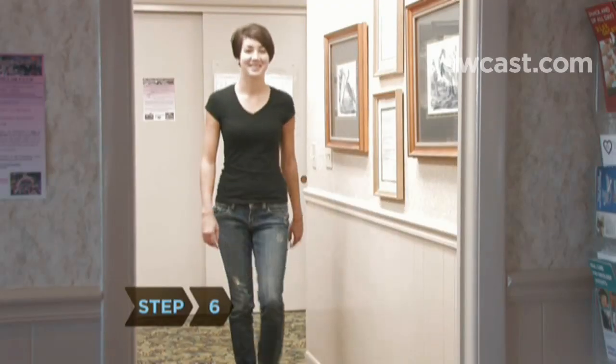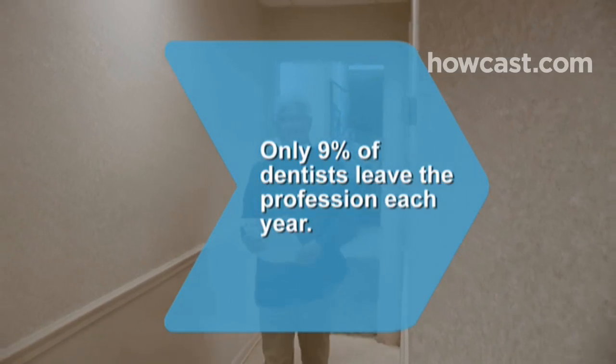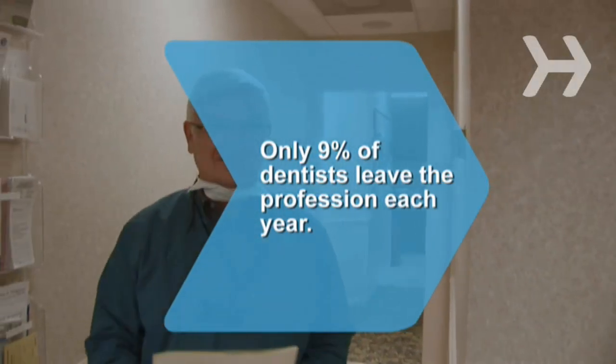Step 6. Observe the expressions on departing patients' faces. If they're smiling, that should tell you a lot. Did you know? Only 9 percent of practicing dentists leave the profession each year.